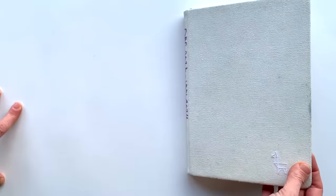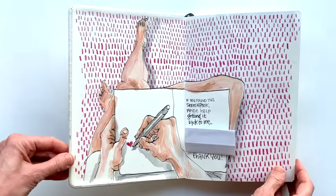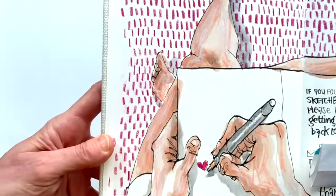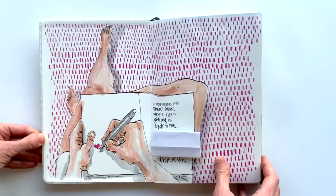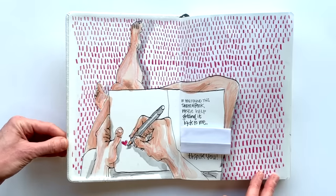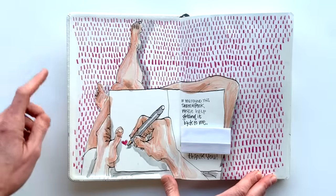After that smaller sketchbook I showed you, I was so happy to draw bigger again. This is the first page where I always put my contact details, and I sort of made it a tradition to draw my hands as they are drawing. It's a fantastic exercise and I enjoy doing it. I was on vacation and you can see I had a lot of time because I drew this whole pattern with crayon and had fun doing it.